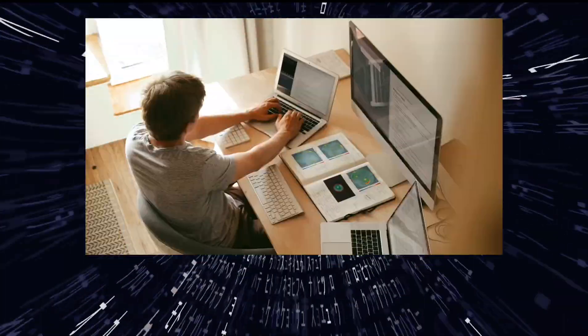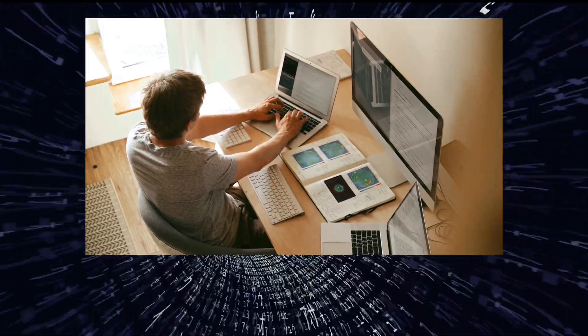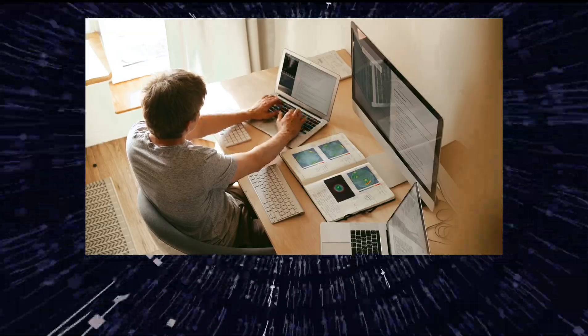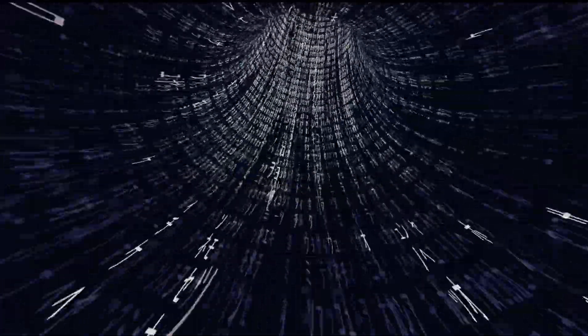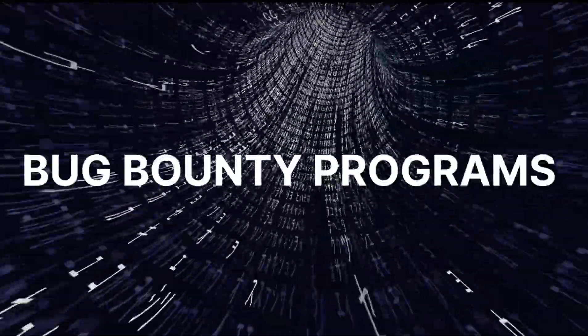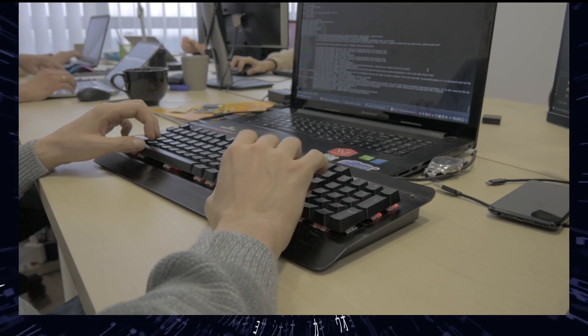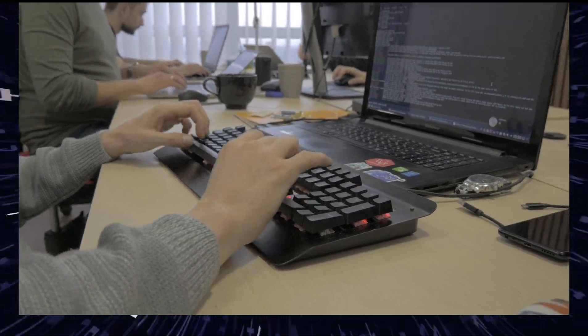Eighth, hands-on practice. Set up your own lab environment to practice and experiment with different hacking techniques. Remember to do this legally and ethically on your own equipment or with permission. Ninth, bug bounty programs. Participate in bug bounty programs where companies pay ethical hackers for identifying and reporting security vulnerabilities in their systems.